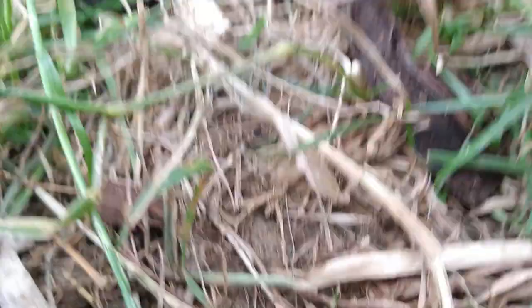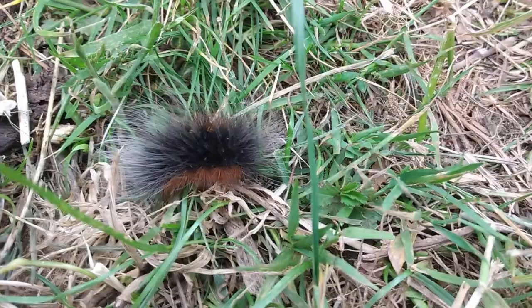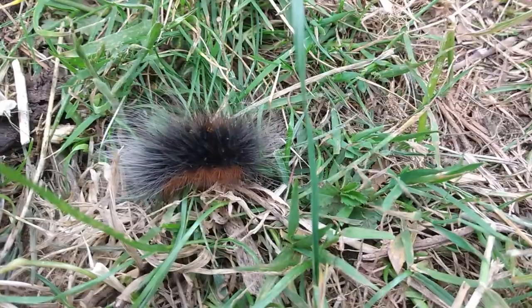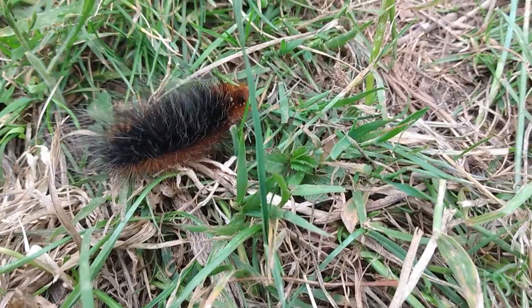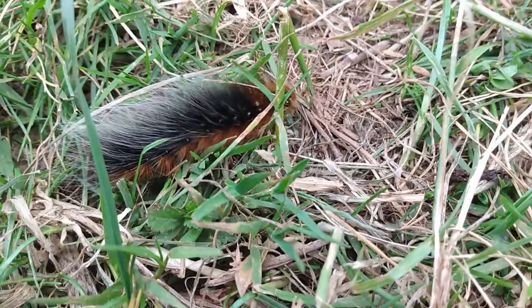Oh, he's got stuck. I shouldn't really help him, but I'm helping you. The hairs are great because the birds hate them — they do get in the way of movement.